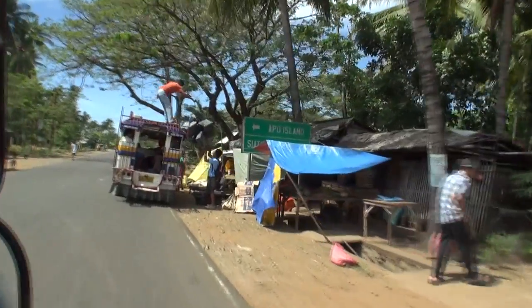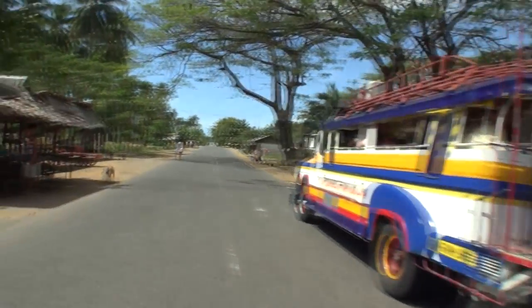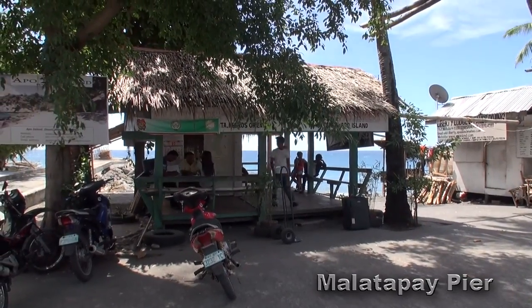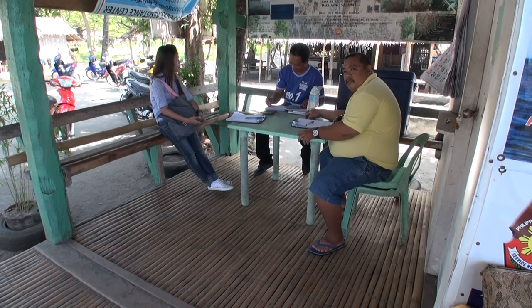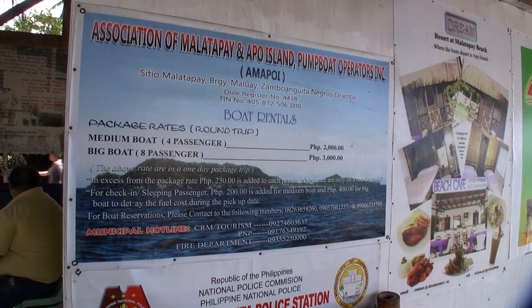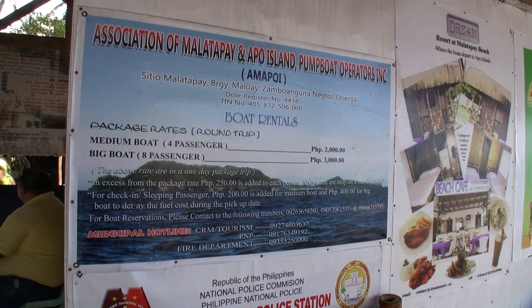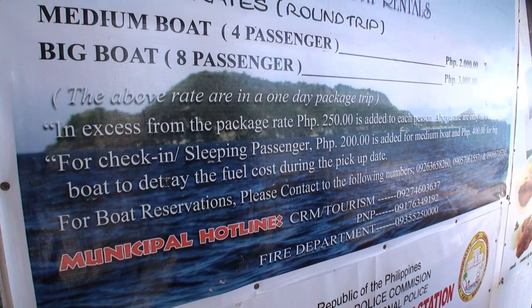If you catch a bus or jeepney it'll drop you off at the corner of Malatabee Market — there is signage for Apple Island. It takes about 45 minutes to get here. From the corner to the pier it's about 500 metres. If you haven't already arranged a boat trip with the resorts, you can organise one at the pier. The rates are set and there's signage showing what you should be paying.